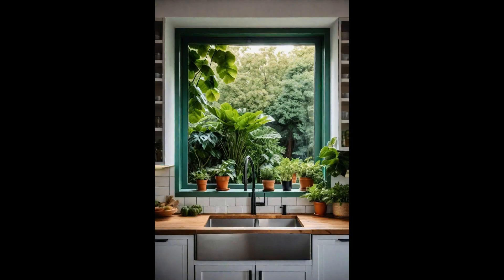Bringing the outside in, dressing your kitchen window with lush green plants transforms the space into a vibrant oasis. This botanical styling not only purifies the air, but also adds a dash of color that contrasts beautifully with the typical kitchen palette. It's a way to infuse life into an area that's often purely functional, creating a space where cooking becomes an experience rather than a chore. From aromatic herbs that double as fresh cooking ingredients to exotic houseplants that make a statement, there's a plant for every kitchen aesthetic.